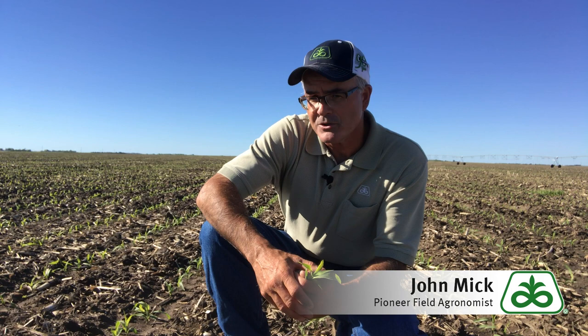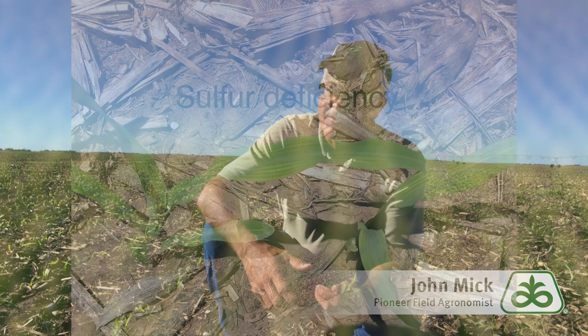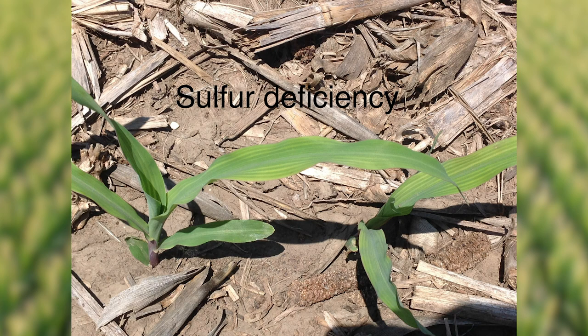First, consider supplemental sulfur. Sulfur is a mobile nutrient within soil. Under wet conditions, it will leach and become unavailable. Sulfur deficiency significantly inhibits crop growth.